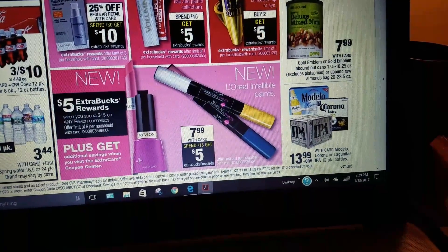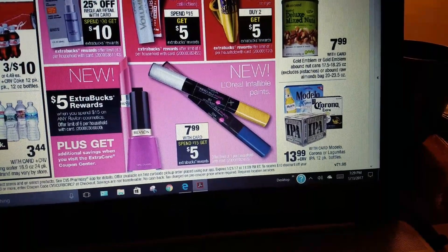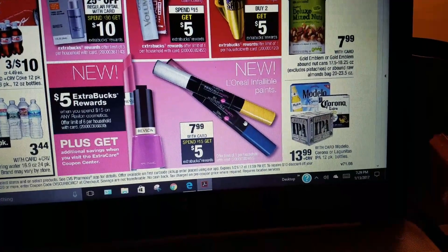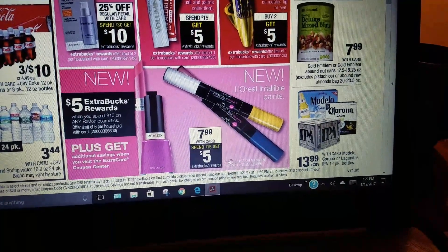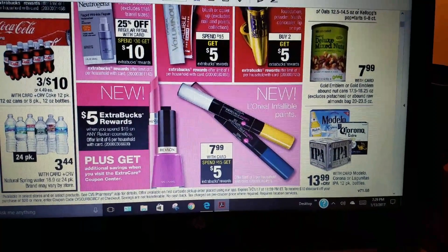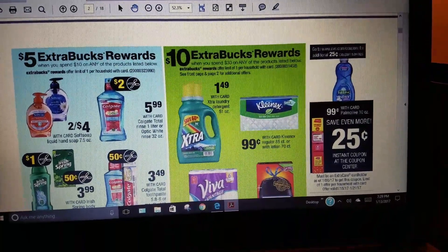Spend $15, get $5 on any Revlon cosmetics. Also, get additional savings when you visit the Extra Care Coupon Center. Here's a new L'Oreal — I'm not sure exactly what it is, maybe a lipstick — it's $7.99 with card, spend $15 get $5. That looks like something worth taking advantage of, especially if you have the CRT $3 off a $15 cosmetic purchase to apply.